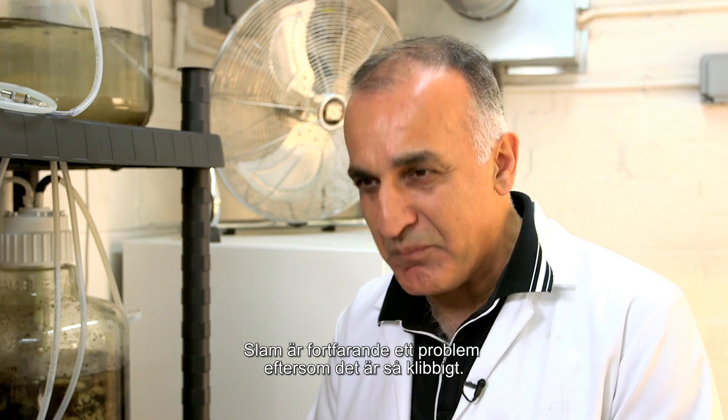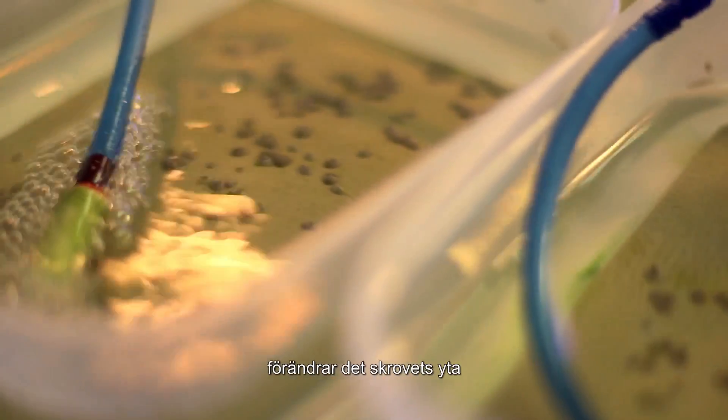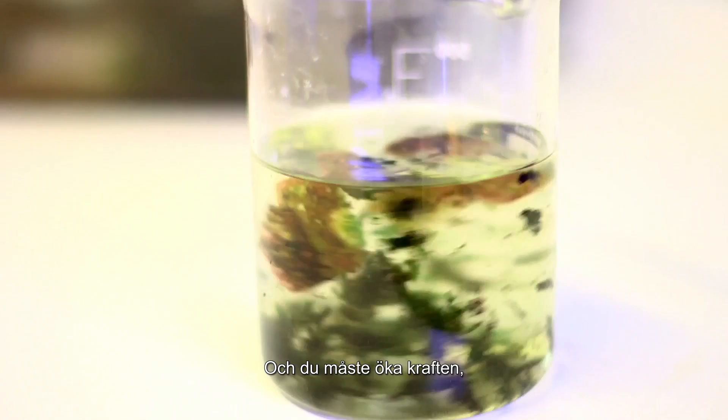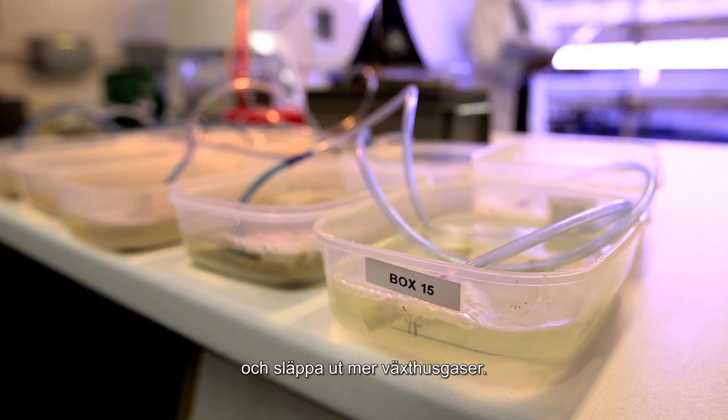The slime is still a problem because they are so sticky. Once the slime grows, as they change the surface of the hull, and hence the frictional drag, frictional resistance of the ship increases. And basically, you need to increase your power, you need to burn more fuel, and release more greenhouse gas.